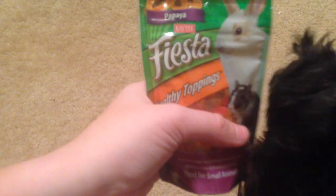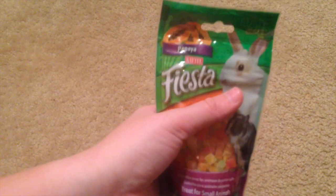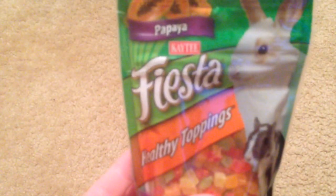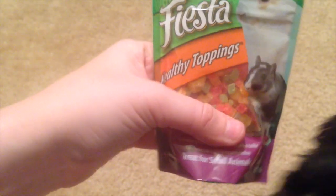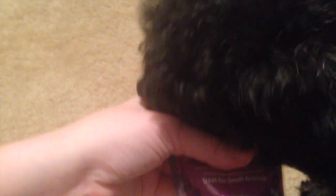The first thing I got were some treats. I threw out almost all the hamster treats I had because a lot of them were really old, so I'll have an updated treat video coming soon. Steve is here to help — he thinks these treats are for him. These are the KT Fiesta Healthy Toppings Papaya. I had these a long time ago for my old hamster, so I thought Buttercup would really like them. They were less than two dollars, which is a lot cheaper than in pet stores.